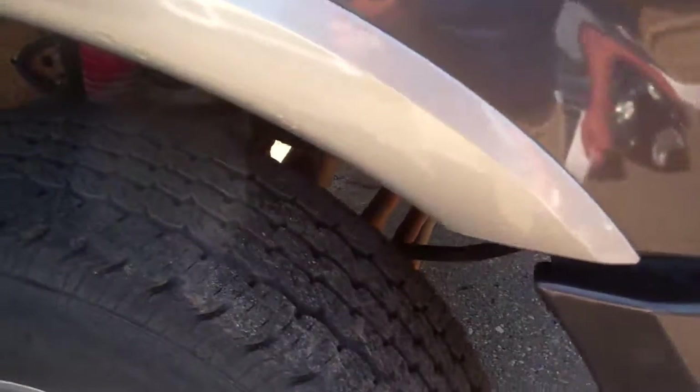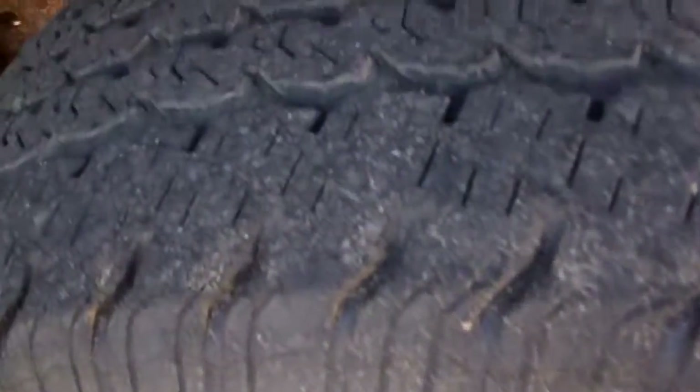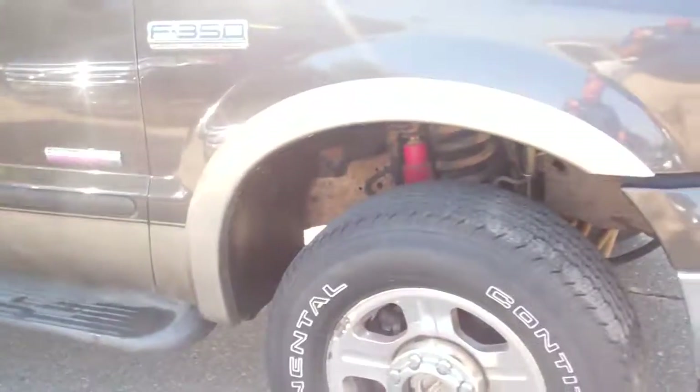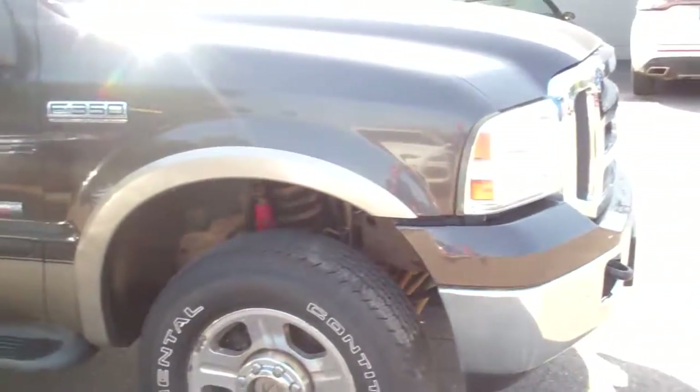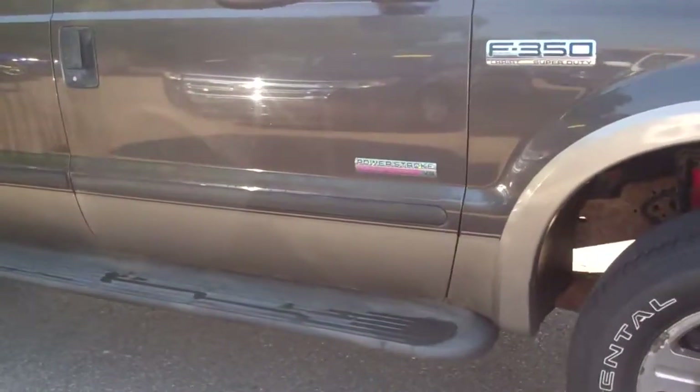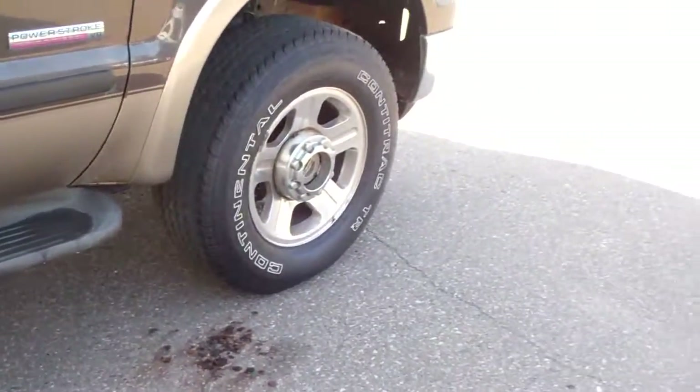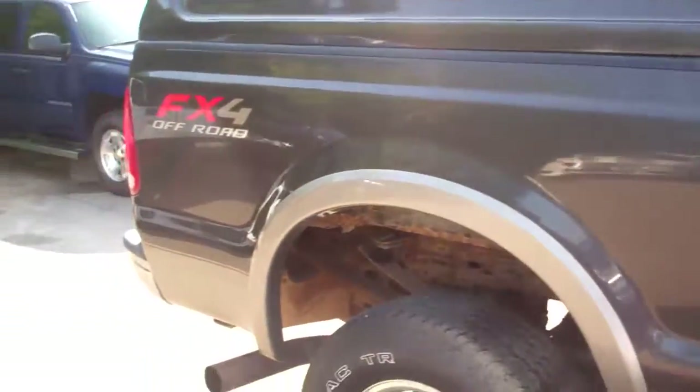Take a listen to the purr of the engine. Oh yeah, that sounds like money right there, Frank. It is a Lariat Power Stroke Diesel. It's got the running boards, nice wheels, tires, crew cab, FX4.